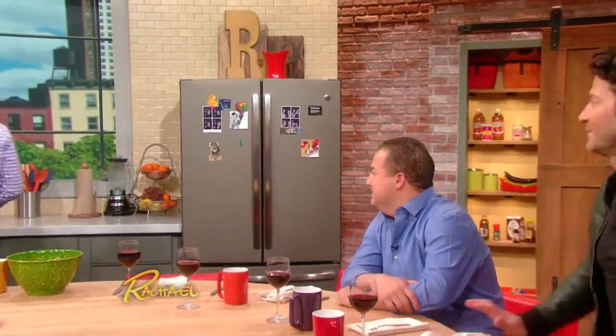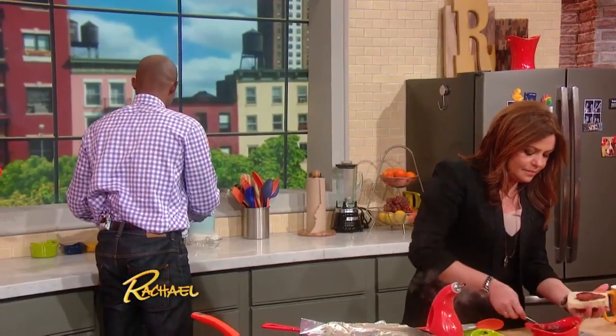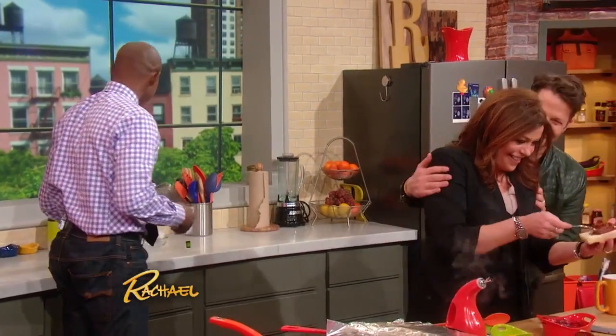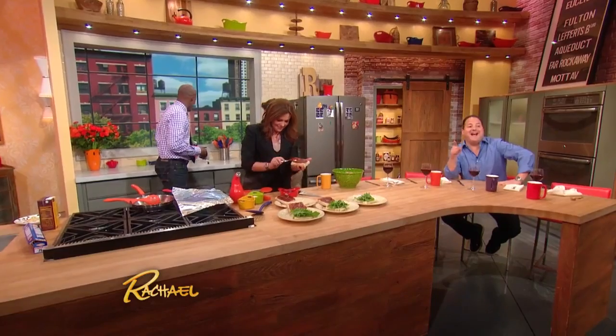I have some things here that we're going to bring over. Do I have to put on a bathing suit? No, no, you're good. We wouldn't mind, Nate. We would not mind that. I'm not a doctor, but you could stay out of the sun.